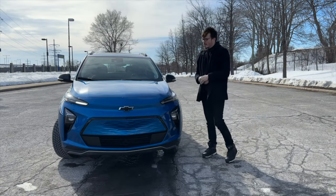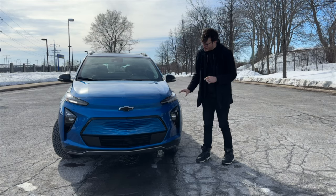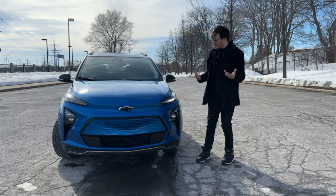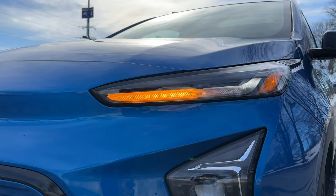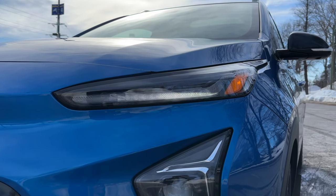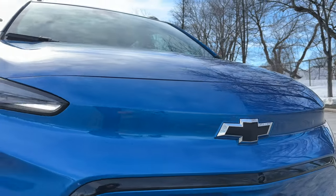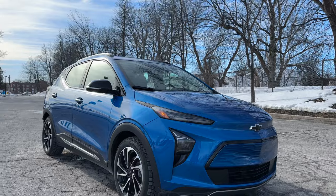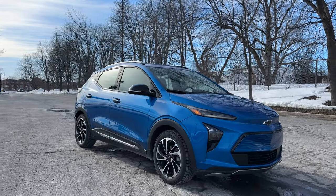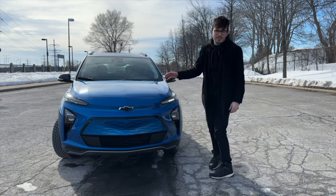Moving over to the front of the Bolt EUV, you have nice daytime-running LED headlights up top and the main headlight down below. I don't know why I expected the headlights to be a bit bigger, but they're effective. You also have really nice-looking turn signals with a nice animation in the front, a blacked-out Chevrolet badge, a front-facing camera, and a vent down there for cooling the battery. A little bit of black and electric blue on this car looks super nice. Overall, a nice effective front end.